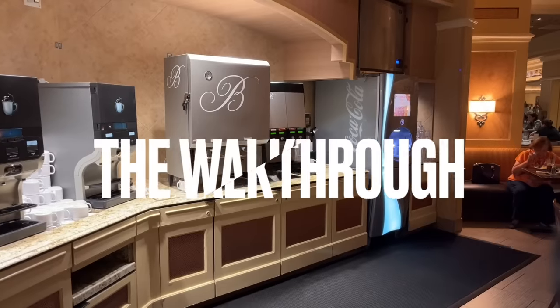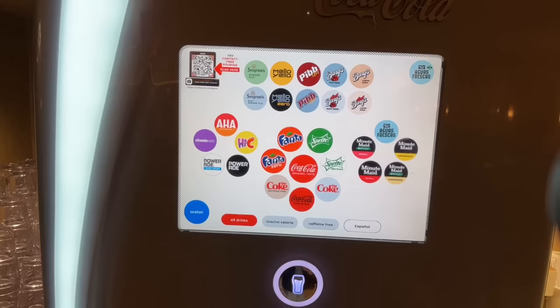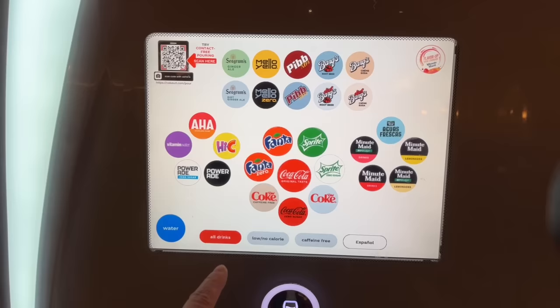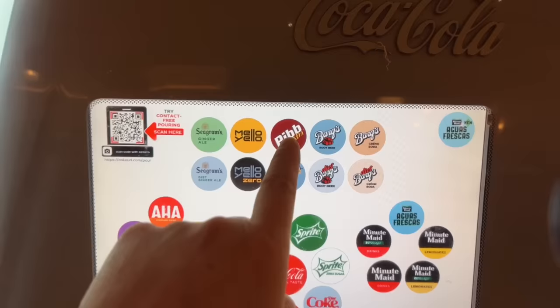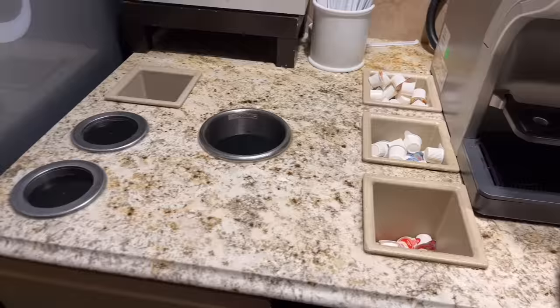We're starting off with the drink station, as any buffet should. Here we got some clean cups and a soda machine which offers a fantastic choice of almost anything you can possibly want in the world of soda, including very strange stuff like 'Pip Pip.' You can explore different sodas, but sugar is bad for you — humans are not meant to have that much sugar concentrated at one time.